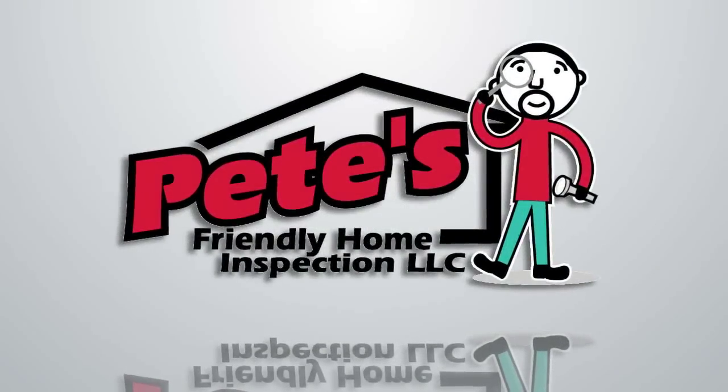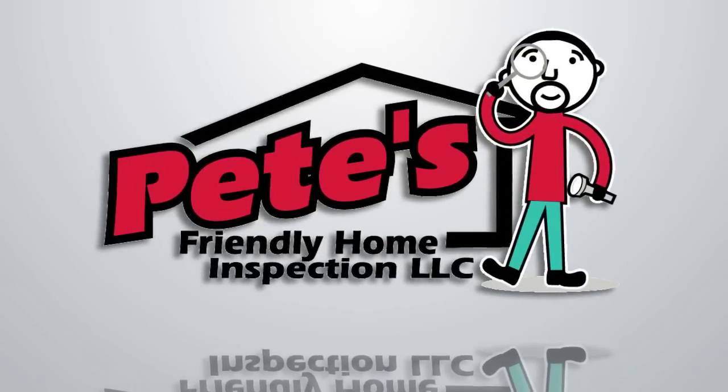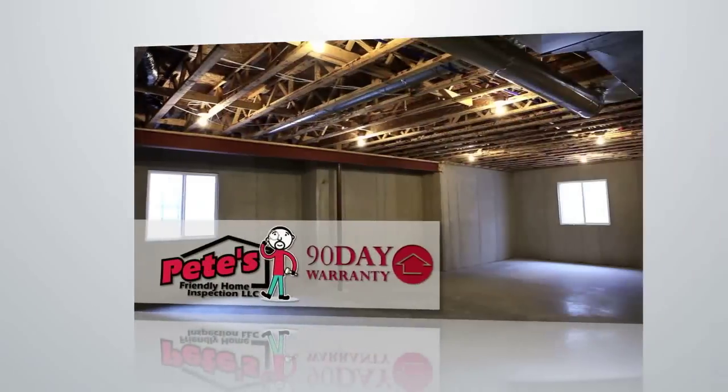Being an industry leader means you constantly raise the bar. At Pete's Friendly Home Inspection, we pride ourselves on offering services that set us apart from the competition.